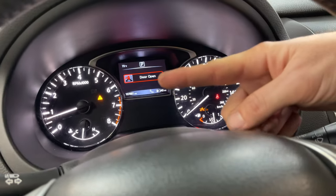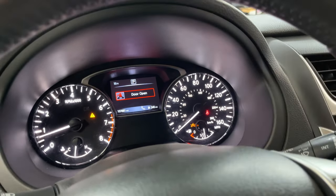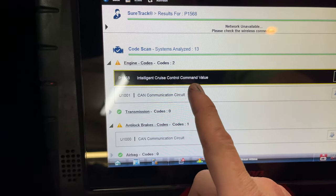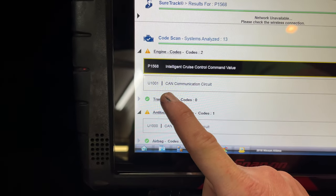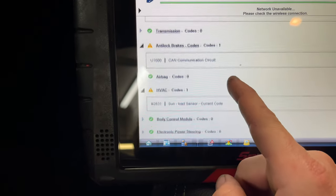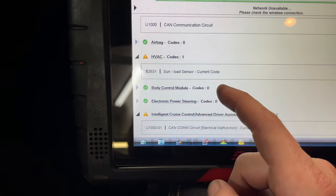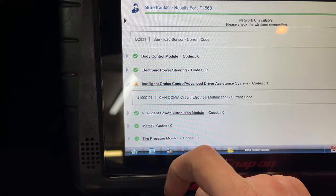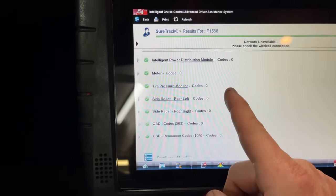They're the worst. Anyway, today I've got a 2018 Nissan Altima with the crash avoidance light on - this little sucker right here. I've already got a pre-scan done. Engine codes: intelligent cruise control command value P1568, a U1001 CAN communication circuit, anti-lock brakes U1000, HVAC sun load sensor - I don't think that's related - and the intelligent cruise control ADOS system U1001 electrical malfunction. Current code. Nothing else.